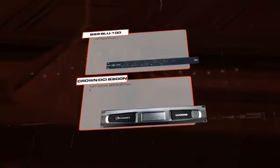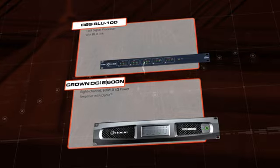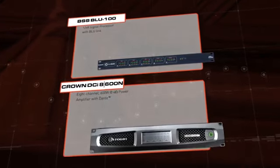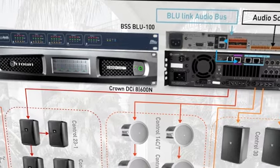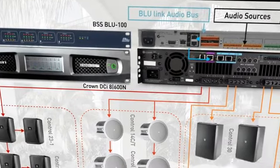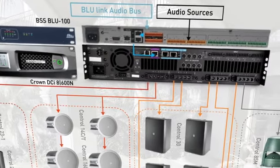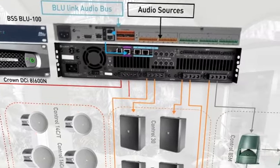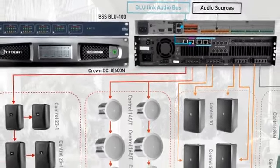Processing and amplification is provided by the BSS Blue 100 DSP and Crown DCI 600 8-channel amplifier. 12 audio inputs will accommodate sources such as microphones, a streaming music service, DJ and live band performances, and even the audio from TV displays used to air sports broadcasts. The DSP also supports 8 analog outputs to the DCI amplifier.